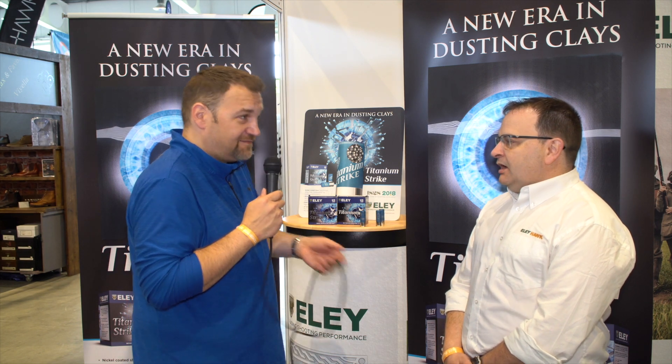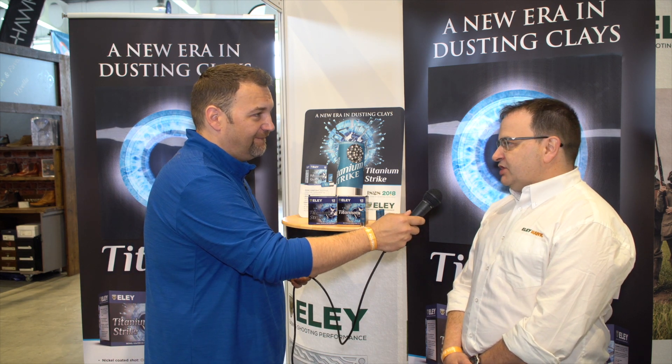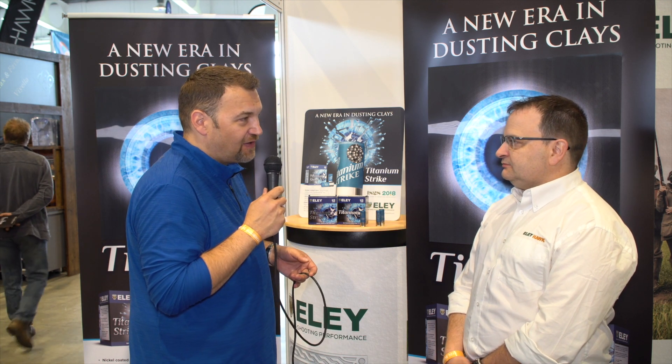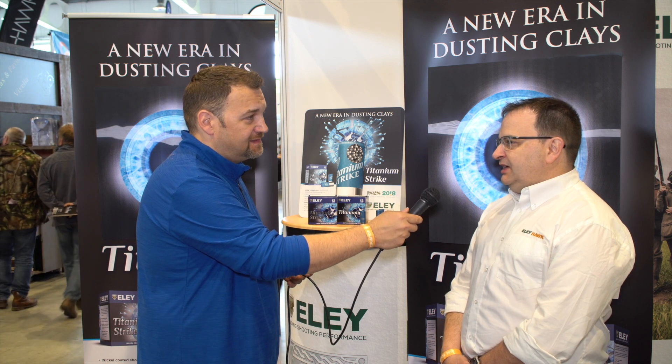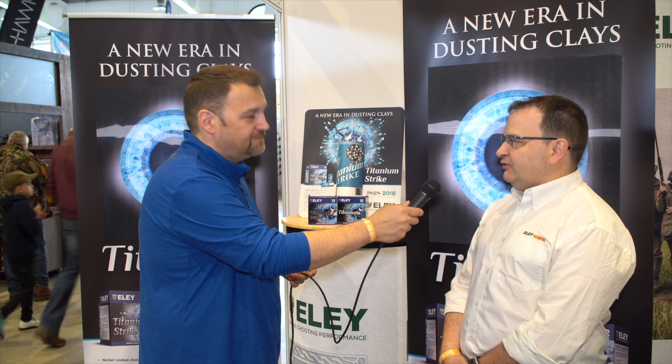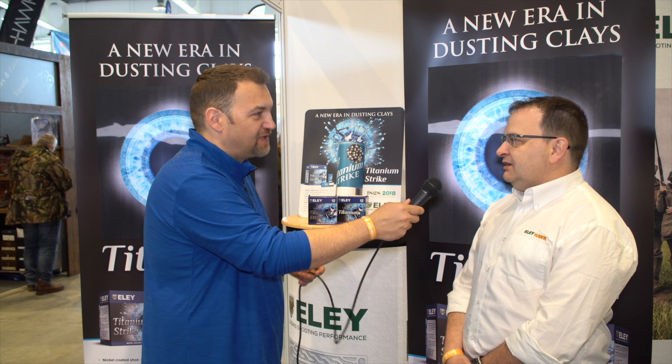Are these available today? We are in production in May and they'll be available in the shops beginning of June. Any indications in terms of RRP? In terms of RRP, you're probably looking at sort of £280, £290 up to the sort of £310, £320 mark — per thousand, obviously, not per box.